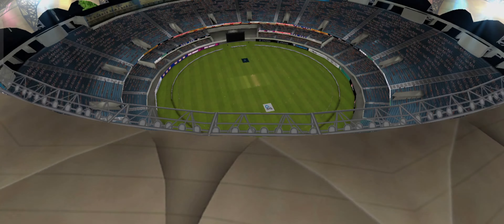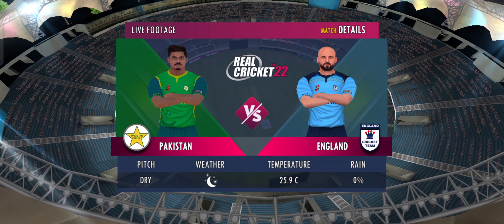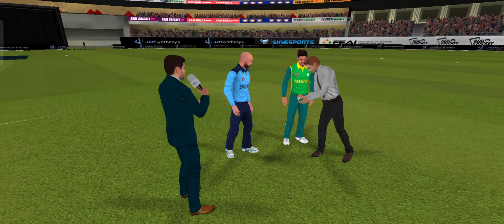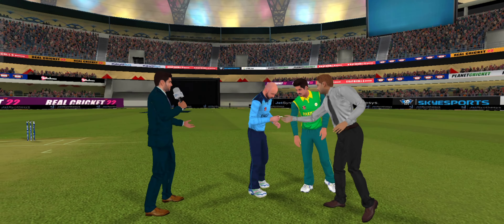The sun's gone and the lights are on and we're all set to witness some high-class cricket action. Greetings everyone, we have both the captains and the match referee for the toss.